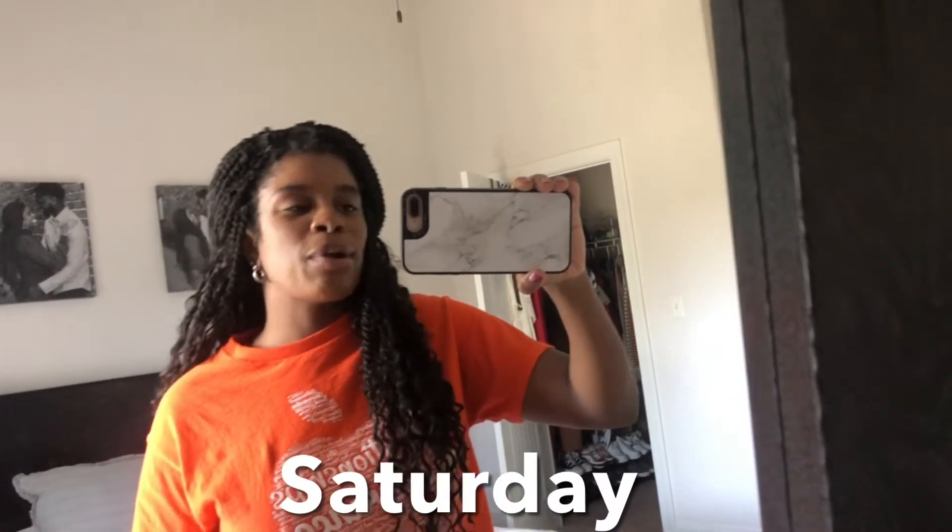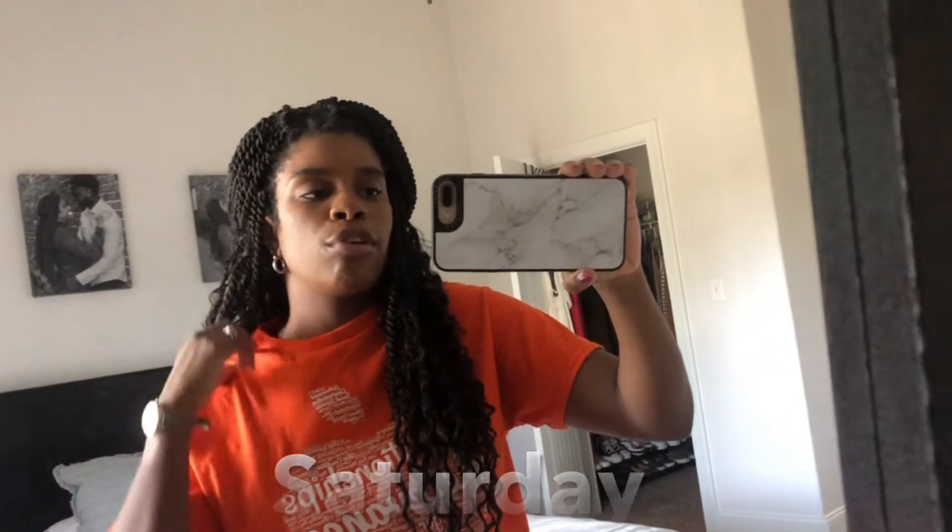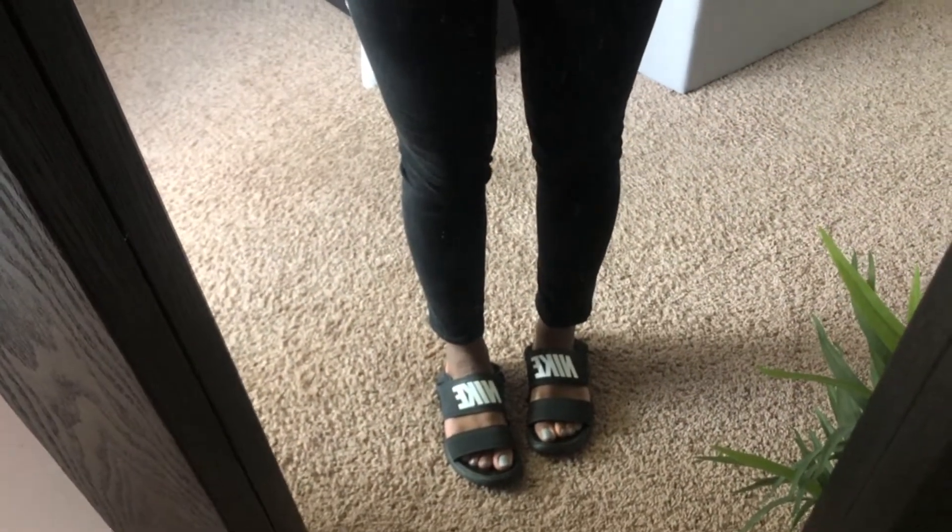Happy Saturday! Saturday school is done and I can start my weekend now, at least for about a day and a half. I was very casual today — just wearing a county t-shirt that every staff member in my county has, black jeans, and Nike sandals. It's warm in the afternoon but cold in the morning so it's really hard to know what shoes to wear.